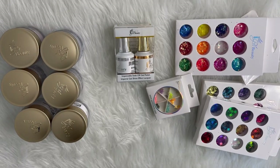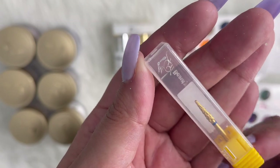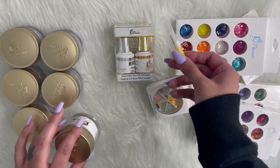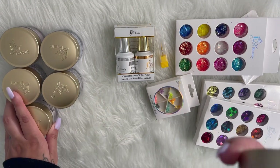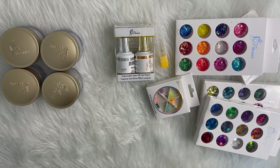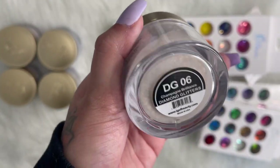I did get this nail drill bit too. It doesn't have the name on there but it's just a cone-shaped bit — I'm going to use this to get around the cuticle area. And then they have new acrylic powders, at least new for me. I haven't seen them before, but they are their diamond glitters.